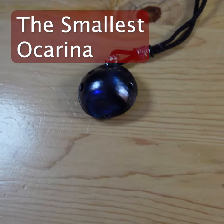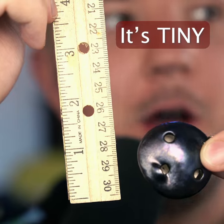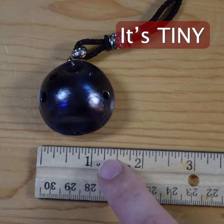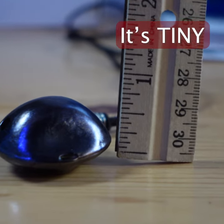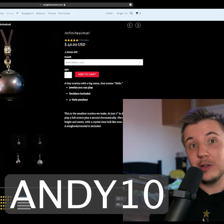The Infinitesimal is a six-hole sopranino pendant in the key of D. This thing is tiny — only a little over an inch in diameter and three-quarters of an inch in height. It's $40 on Songbird. Use code ANDY10 for a discount.